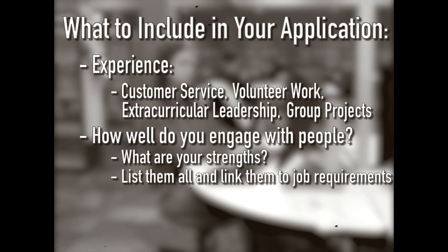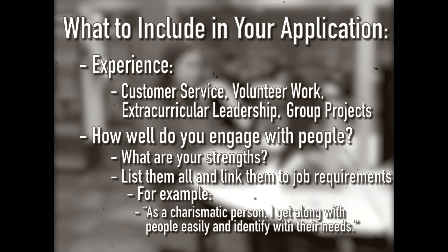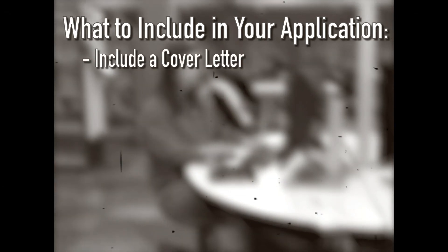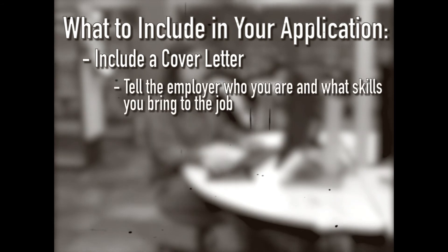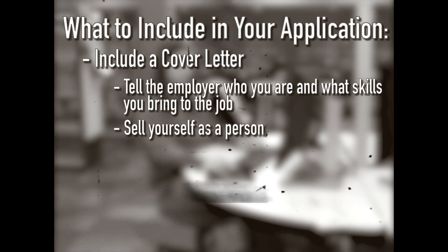What are your strengths? List them all and link them to job requirements. For example, you could say: as a charismatic person, I get along with people easily and identify with their needs. It is also required to include a cover letter with your application. This tells the employer who you are and what skills you bring to the job. This is your chance to really sell yourself as a person.